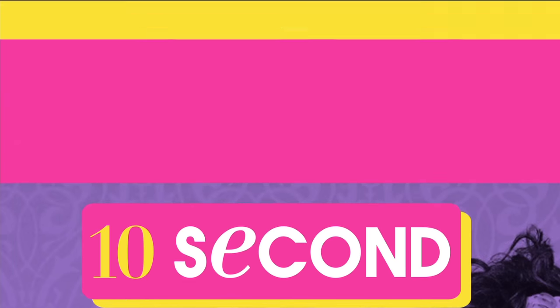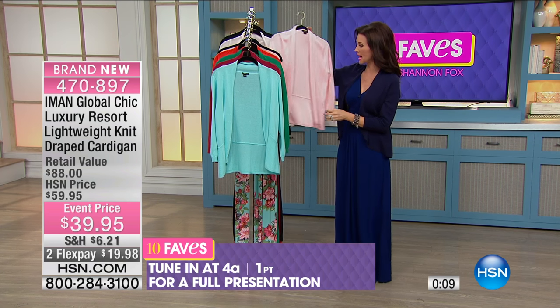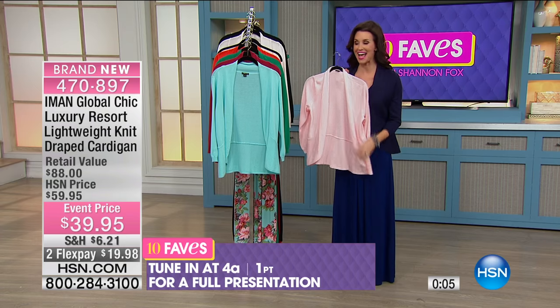I'm glad Angela's wearing the white because you can see the seaming and the detail you're getting here. Twenty dollars is all it takes to get that one home. Definitely treat yourself to more than one — you will absolutely love every single one of these colors. Look at the rose — full presentation at 4 a.m., but you can get yours now.